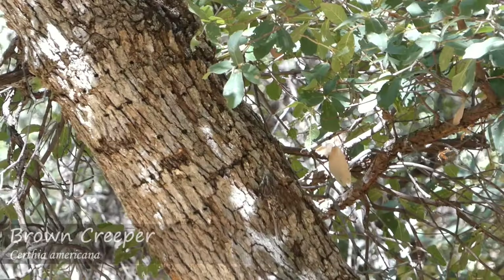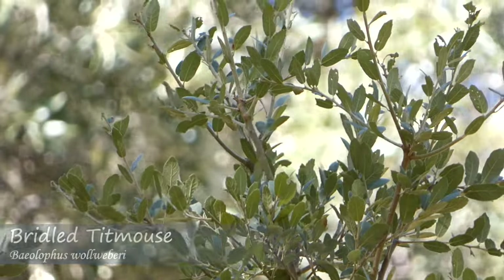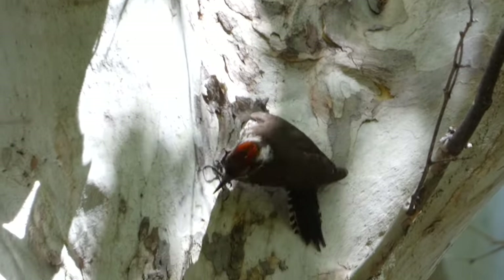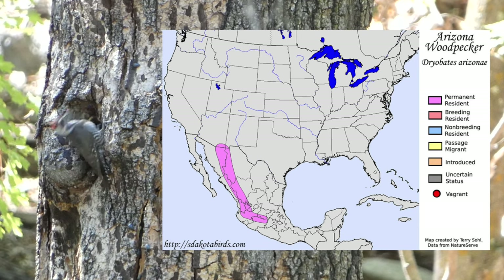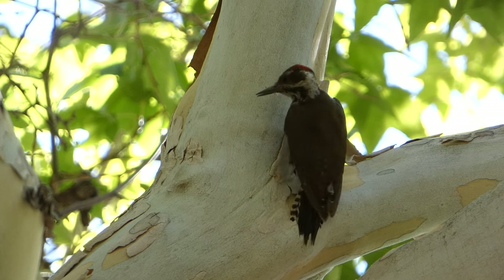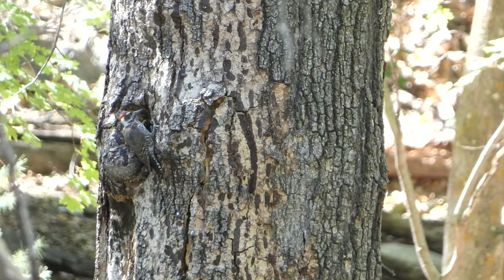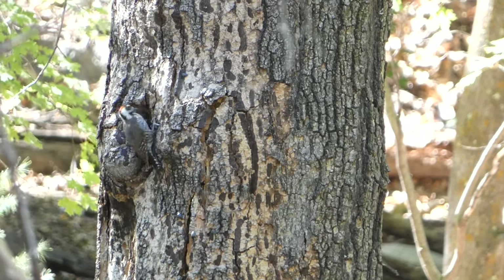In addition to the frogs, we spotted a brown creeper, a group of bridled titmice, and another one of our target species for the trip - the Arizona woodpecker. The Arizona woodpecker is a chocolate-backed bird with a brown and white barred stomach; males also have a red patch on their head. The range of this species is limited to select areas of Mexico and barely reaches into Arizona and New Mexico. Arizona woodpeckers are normally found in pine-oak and sycamore-walnut forests at moderate elevations, known to land on the base of a tree and move around it to look for food.